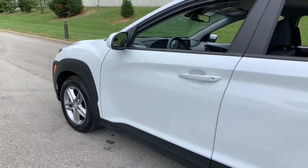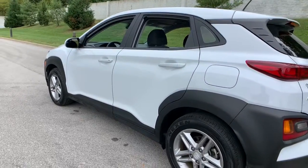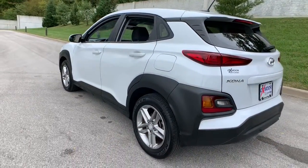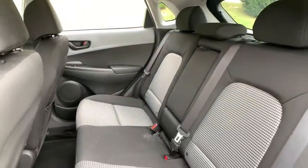Take a moment to check out the 2020 Hyundai Kona. With less than 40,000 miles on the odometer, this vehicle provides excellent value. Take a closer look at the sophisticated and versatile Kona.